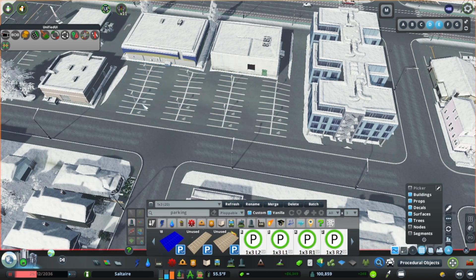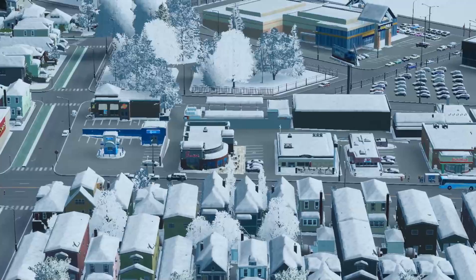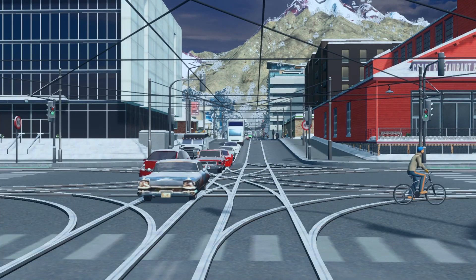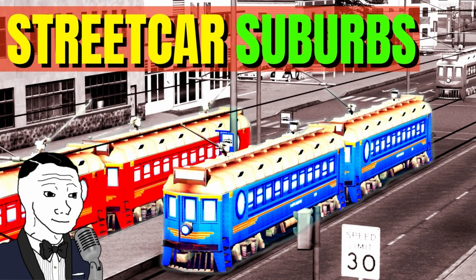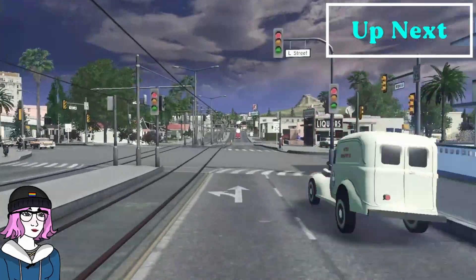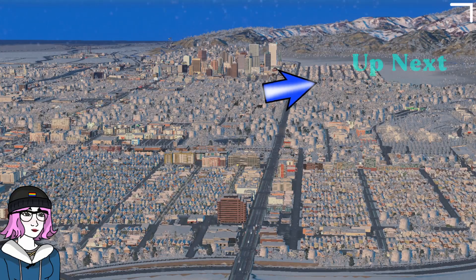If you're a fan of this sort of Cities Skylines content focused on transit and density, and the effects it has on various neighborhoods throughout a city, I encourage you to check out this video, in which we discuss and create historical streetcar suburbs in the city of Lake Success, set in 1960s California. So click here to watch, and don't forget to like and subscribe for more of Saltaire.